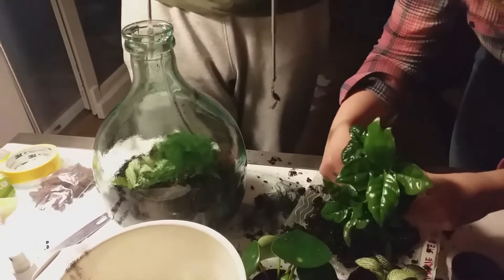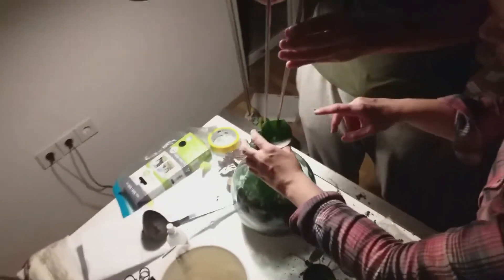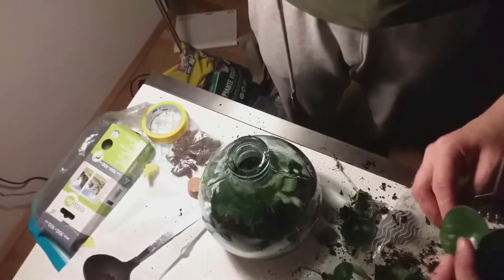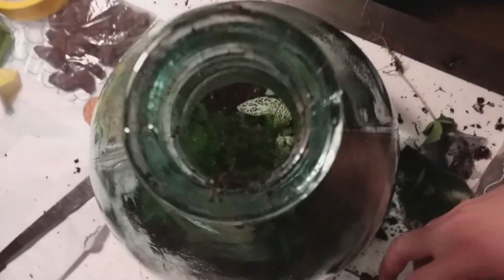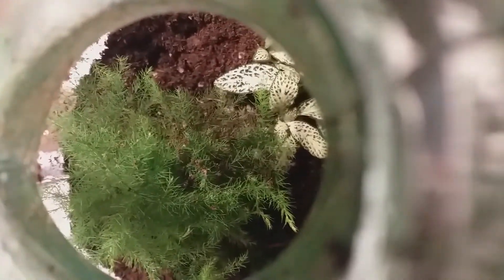A garden in a bottle is based on the idea that you take a pretty big jar, put soil inside along with plants and water, then close it at the top, making it isolated from the outside world. In theory it should be self-sufficient, with water and air circulating inside.